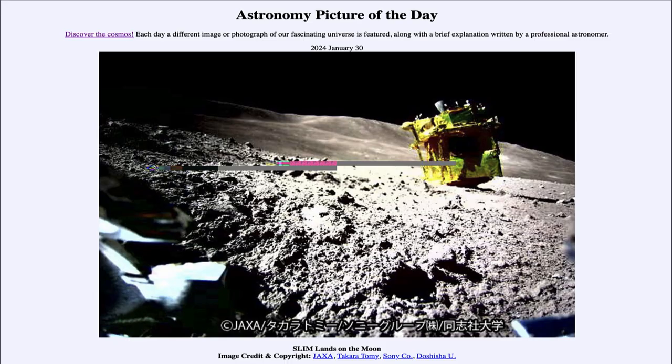Greetings and welcome to the Astronomy Picture of the Day podcast. Today's picture for January 30th of 2024 is titled 'SLIM Lands on the Moon.'